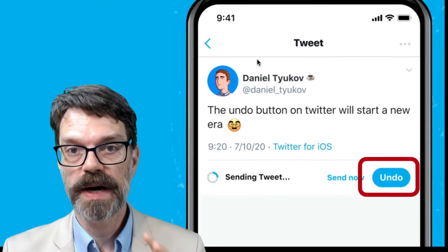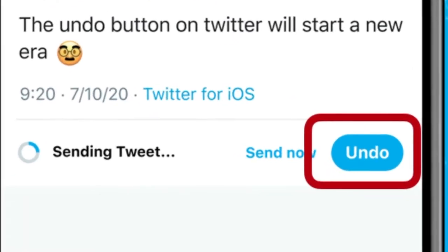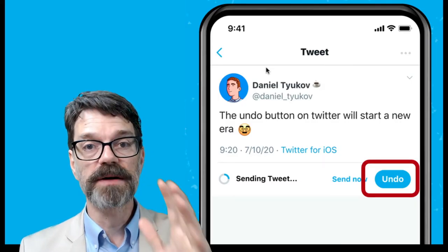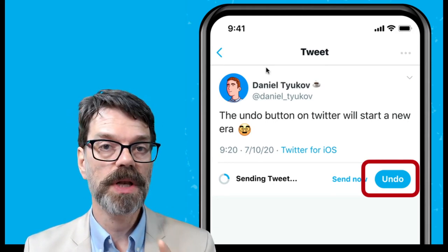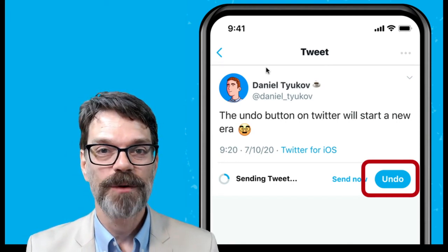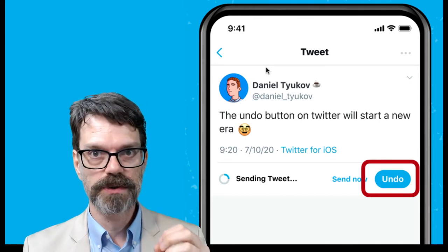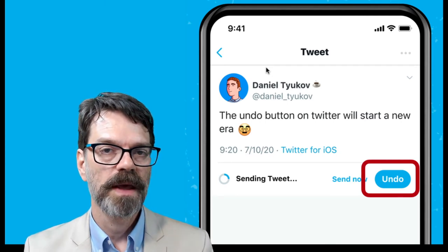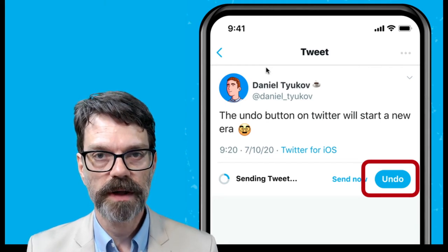What does the Twitter undo button really get you? It allows you to have up to 30 seconds to reconsider your tweet. It actually buffers your tweet — it doesn't post it or put it out into the Twitterverse for another 30 seconds. 30 seconds doesn't seem like a lot, but you can do a lot in 30 seconds. You'll probably notice your Twitter errors within that time — a spelling mistake, a grammatical error, a missing hashtag, or failing to tag the right person.